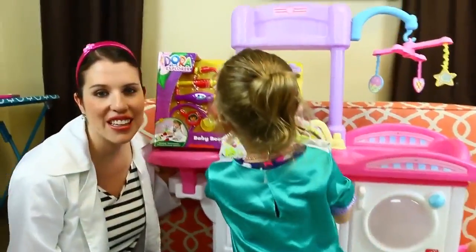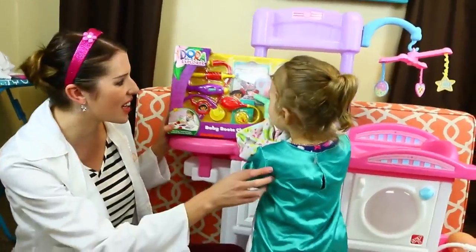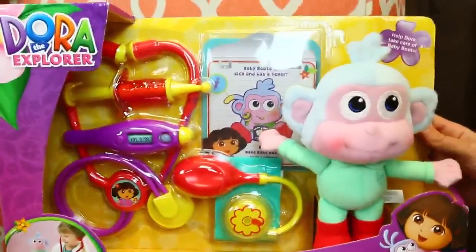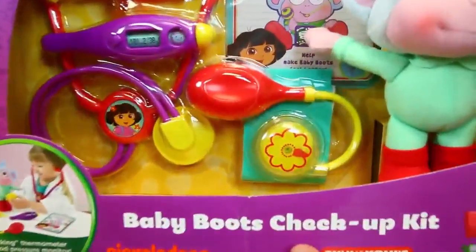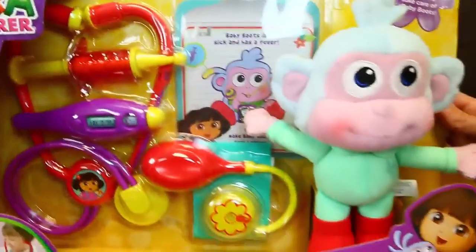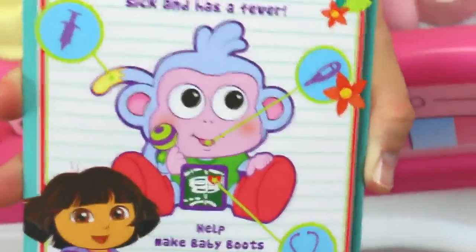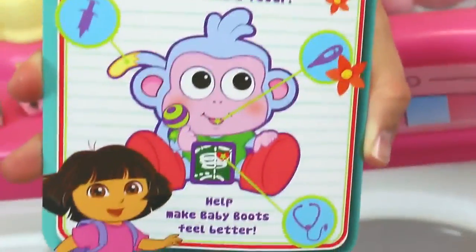Hey everyone, it's Sandra from the Disney Car Toys Channel and today I'm here with Dr. Eva. We're going to fix Baby Boots because Baby Boots is sick. It says Baby Boots is sick and has a fever. Help make Baby Boots feel better. Do you think you can help him?